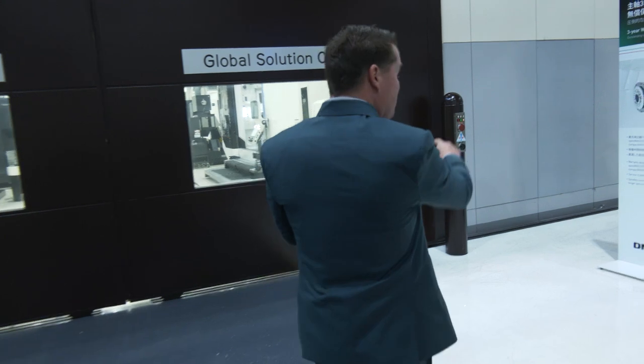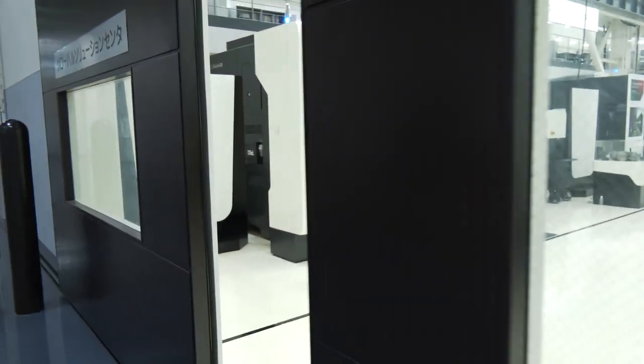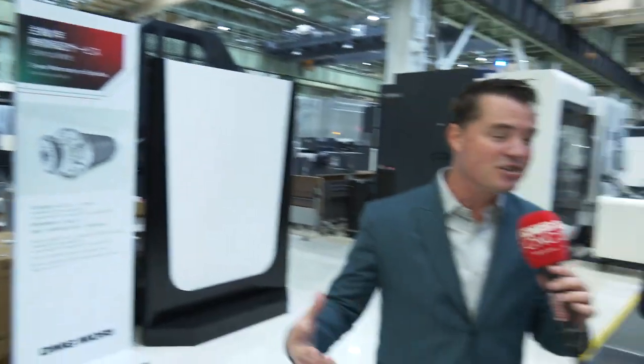But let's not just talk about it — let's be about it. Follow me right over here. Normally red means don't touch, but in this case red means let's see the facility. 3,500 square meters of technology.